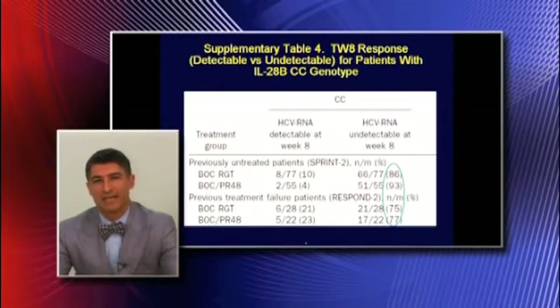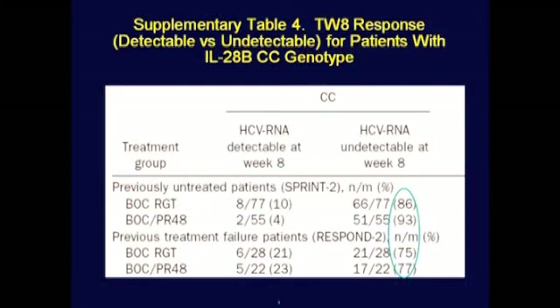IL-28B status is useful in predicting interferon response as well as treatment-week-8 response. This is the critical time point for response-guided therapy with boceprevir regimens. Roughly 90% of treatment-naive IL-28CC patients become undetectable by treatment-week-8, indicating that they would be able to have response-guided therapy, and 75% of treatment-experienced patients become undetectable by week-8. Response-guided therapy can be used for relapsers, but not for null responders.